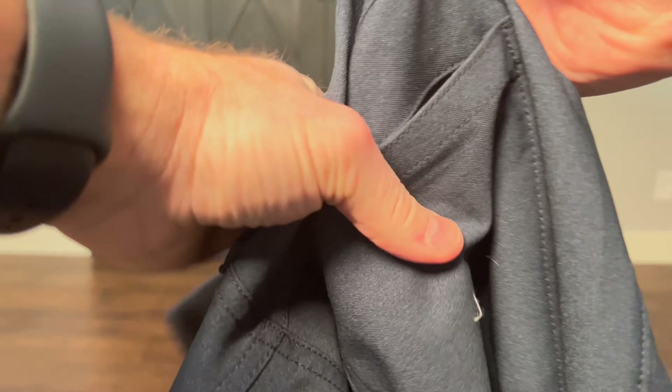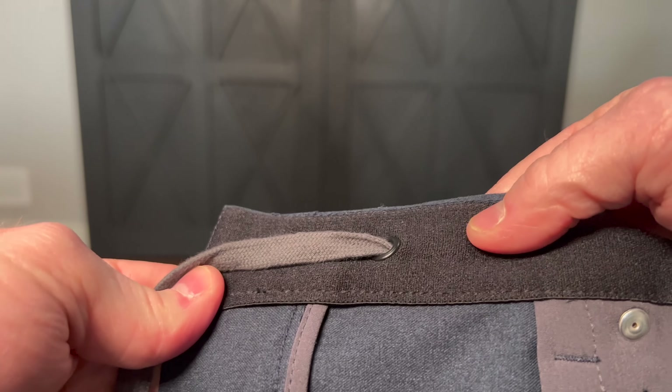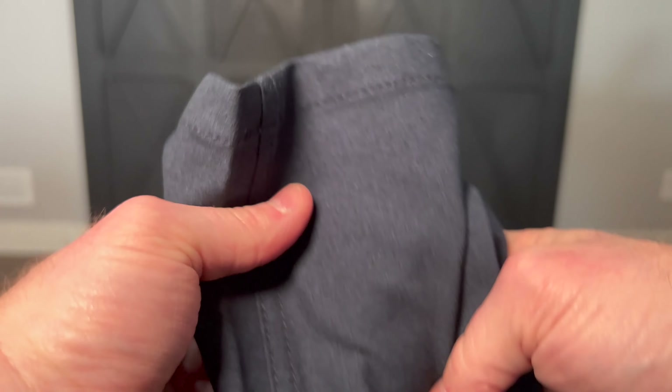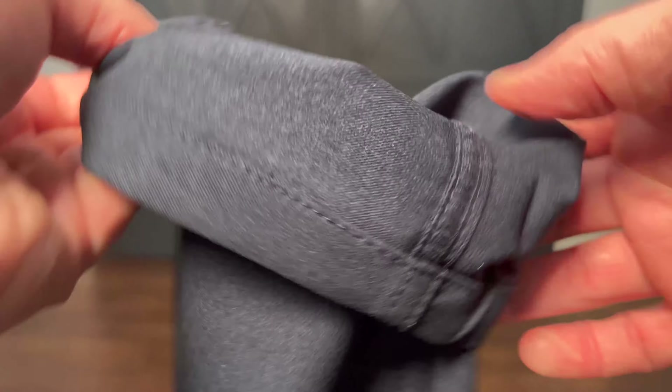We love these pants. As I mentioned, they are our favorite jean alternative — we've tried a whole bunch of them. We love the drawstring inside, and we love the comfort. The only thing we did not like was the length: it only comes in one length, so you have to get them tailored or roll them up if you want to look good — unless you've got short legs, of course. If you have any questions or comments, please let us know below, and we hope to see you again real soon.